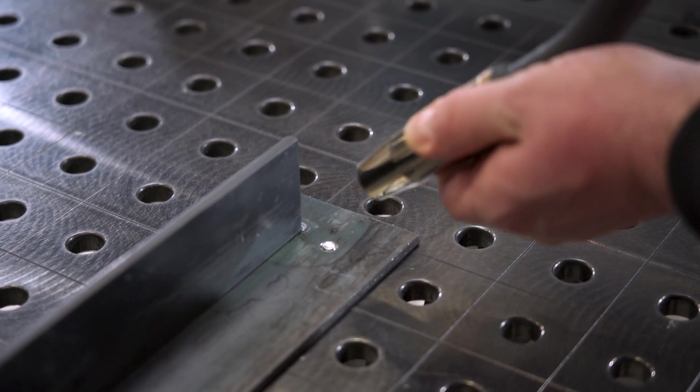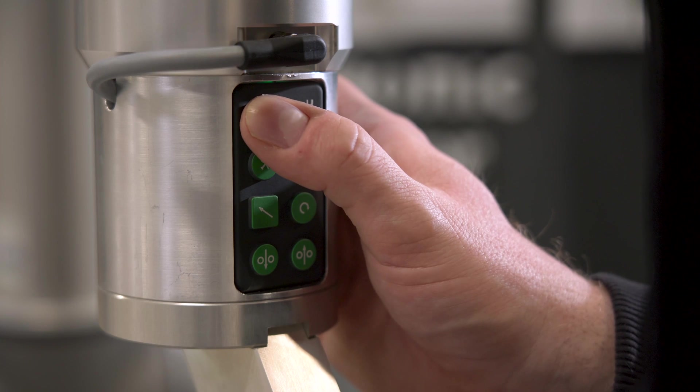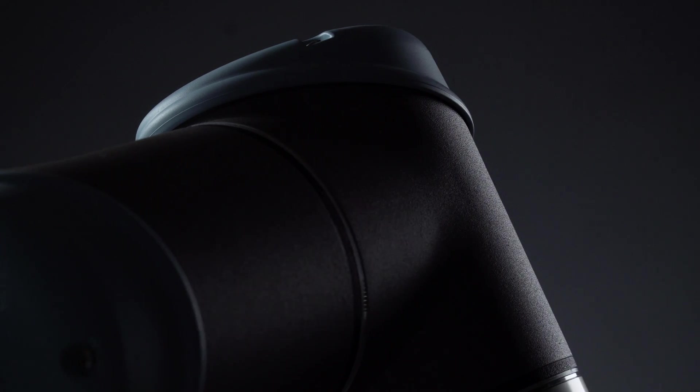With CoWelder you can automate your welding in a fast and easy way, especially if you compare to industrial robots, and you don't need any experience with automated welding.